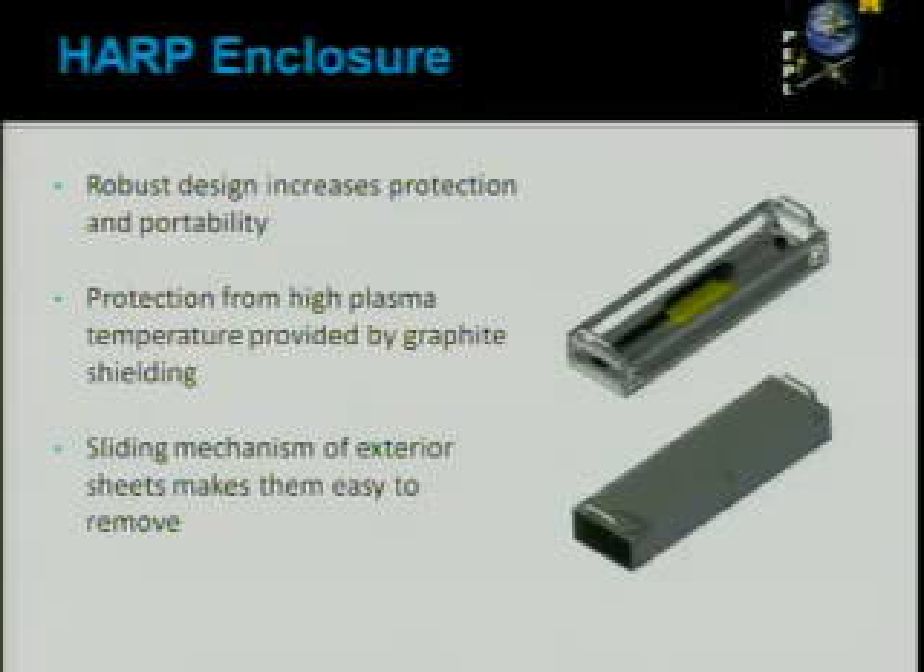The new enclosure fully protects the device from the harsh plasma environment. Another benefit is that its robust design makes it portable, so we can easily move the device in and out of the vacuum chamber where we test our thrusters. The plates on top of the structure, visible in the bottom left picture, are made of graphite, which can withstand very high temperatures, protecting the device from the plasma environment. The plates slide in and out of the structure — when testing inside the chamber we slide them in, and when making improvements outside we slide them out.